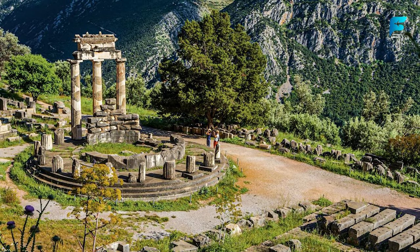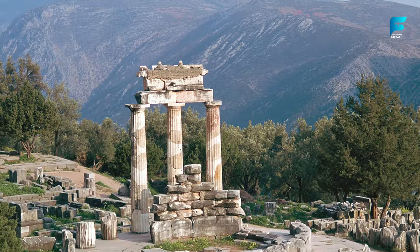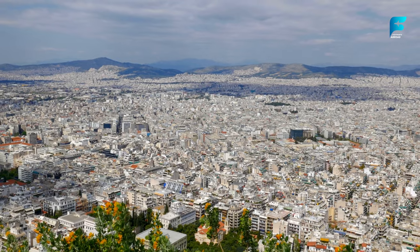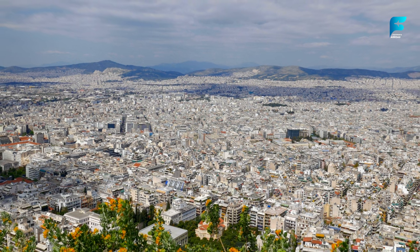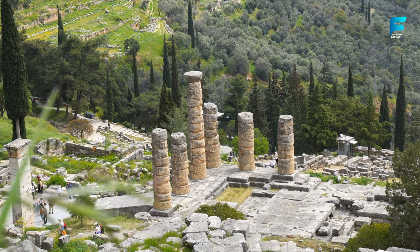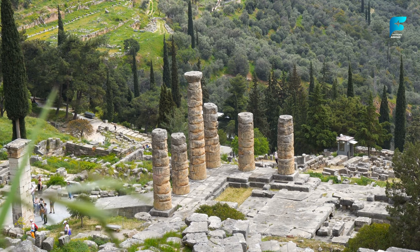Delphi is about 112 miles (180 kilometers) from Athens and can be reached by bus or car in about 2.5 hours. You can also join a guided tour that includes transportation and admission fees for around 60 USD (50 Euros) per person.